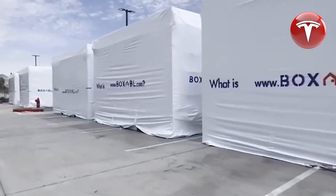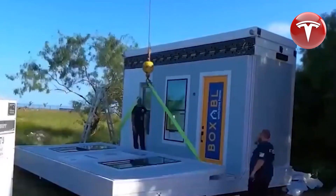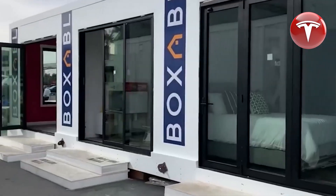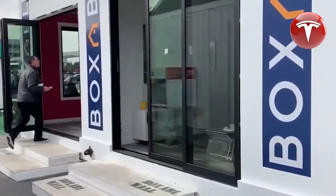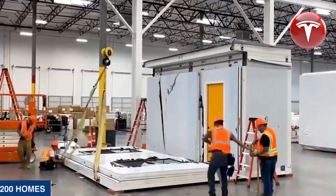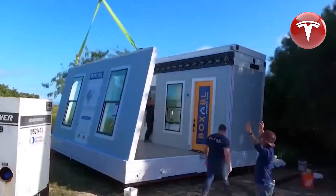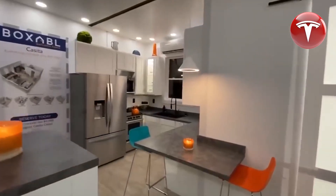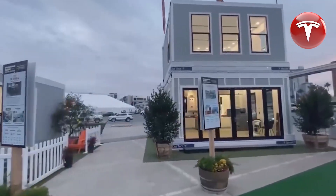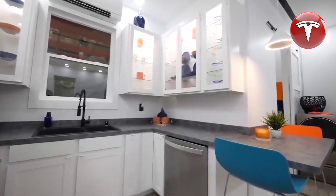In contrast to other billionaires, Elon Musk resides in a small, extremely affordable Tesla home. Musk made the move to this compact residence after selling his six mansions. This tiny house is situated near Elon's SpaceX company in Boca Chica. It was confirmed that Musk resides in a Tesla home when Boxabl, in November 2020, announced the installation of a prefabricated house for a high-profile and discreet customer in Boca Chica.